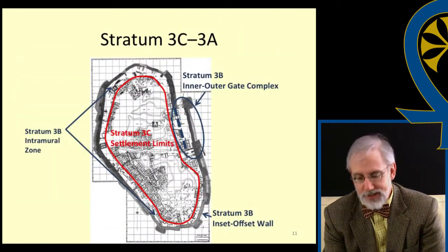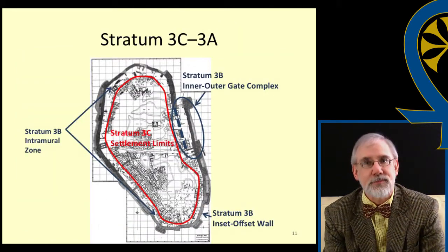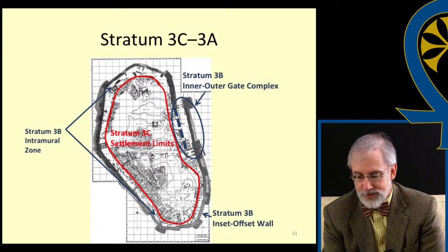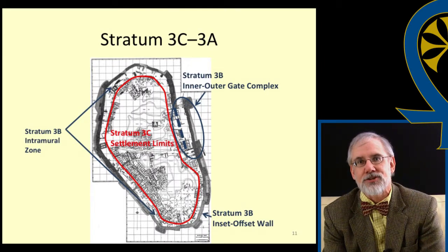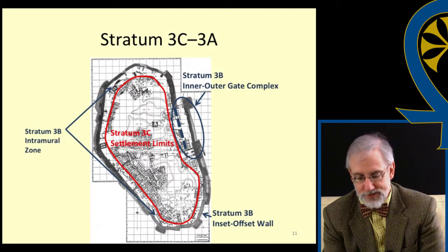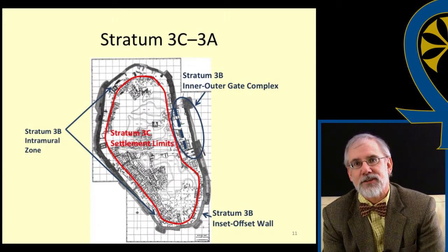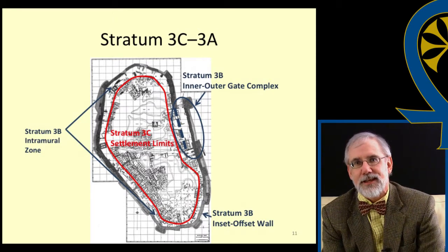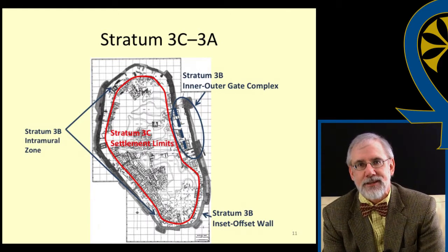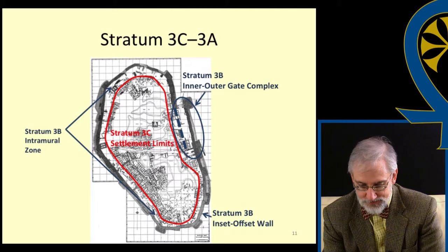The pits are located in the intramural area between the settlement's original defenses — a casemate-like wall formed by the broad back rooms of houses arranged around the periphery of the site — and the massive inset-offset wall. This original town is known as stratum 3C, the addition of the fortifications is 3B, and the subsequent modifications to the town are known as 3A in the revised stratigraphy of the site.